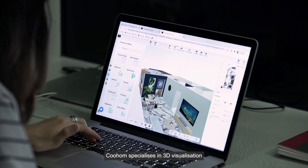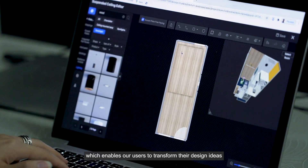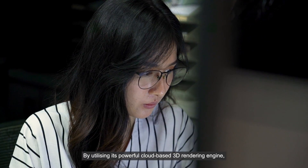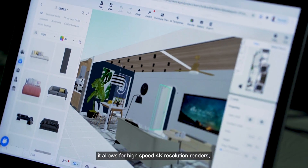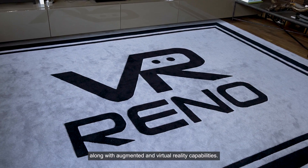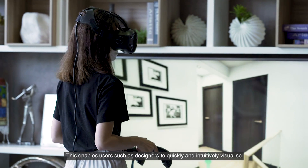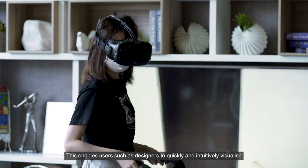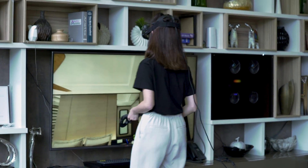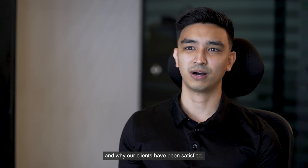KuHome specializes in 3D visualization, which enables our users to transform their design ideas into full-fledged homes and office designs. By utilizing its powerful cloud-based 3D rendering engine, it allows for high-speed 4K resolution renders along with augmented and virtual reality capabilities. This enables users such as designers to quickly and intuitively visualize their design ideas to their clients in the most effective manner.